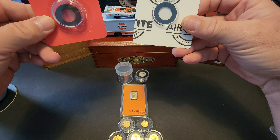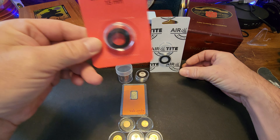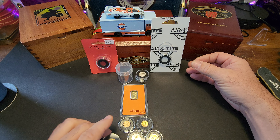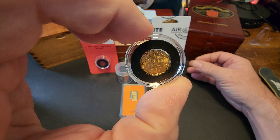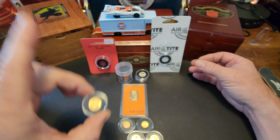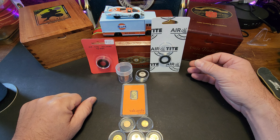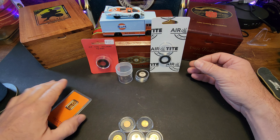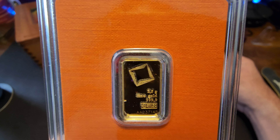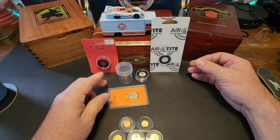This is a 16 millimeter — this holds the Gold Eagles beautifully. This is a 15 millimeter. I only had the 16 millimeter last time when I got this two-and-a-half peso, which I say is a 15. You see it just doesn't quite fit into the 16 millimeter. So I picked up a 15 millimeter, and this is about to get put into an air-tight as well.